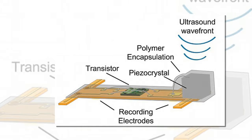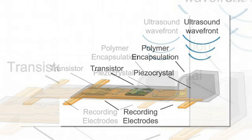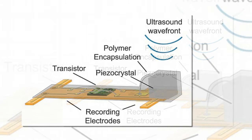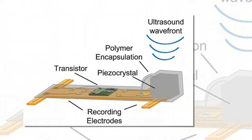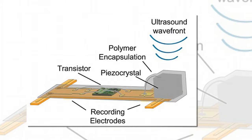The sensors, which the scientists called motes, are about the size of a grain of sand. The scientists use them to monitor in real time the peripheral nervous system — the part of the body's nervous system that lies outside the brain and spinal cord.